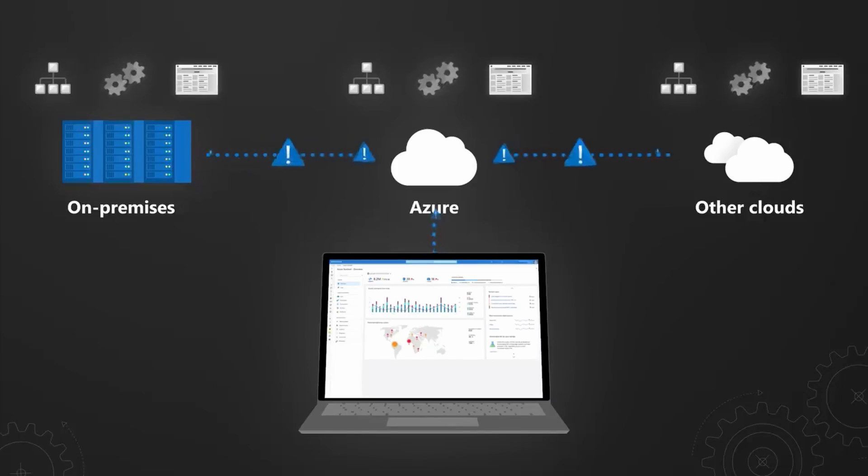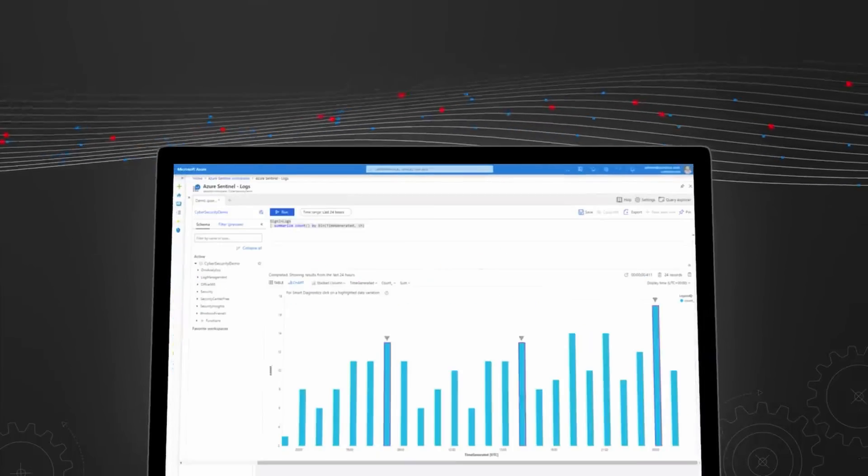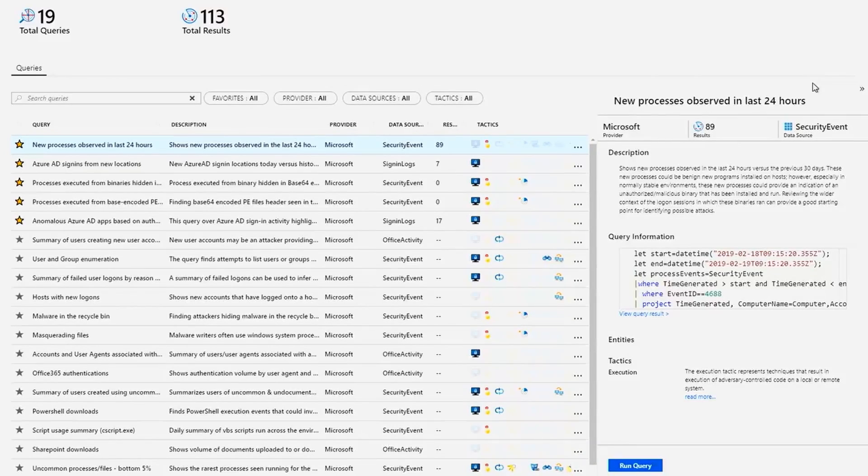Microsoft also announced this week that Sentinel — which is basically their cloud-native version of Splunk — allows you to collect your security logs, combine them into one data source, and analyze them centrally in the cloud. This update to Azure Sentinel provides new log types and new search facilities to allow security professionals to more easily hunt for threats in very large volumes of data. Microsoft also said they're extending the ability to archive security data in Azure Sentinel up to seven years.